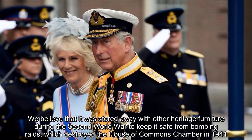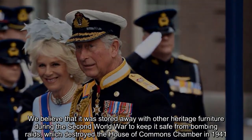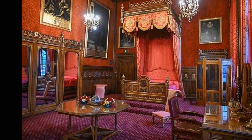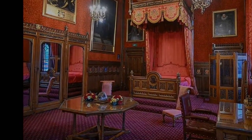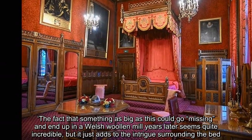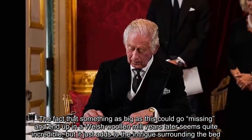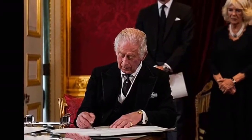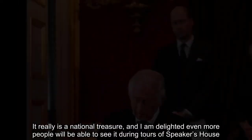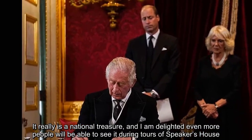We believe that it was stored away with other heritage furniture during the Second World War to keep it safe from bombing raids, which destroyed the House of Commons chamber in 1941. The fact that something as big as this could go missing and end up in a Welsh woolen mill years later seems quite incredible, but it just adds to the intrigue surrounding the bed. It really is a national treasure, and I am delighted even more people will be able to see it during tours of Speaker's House.